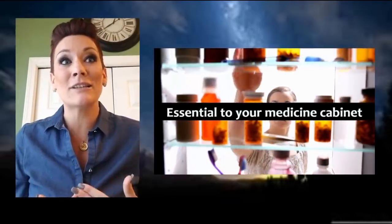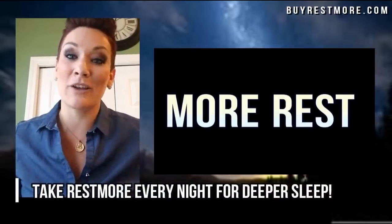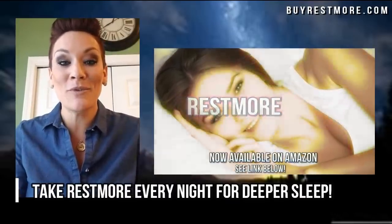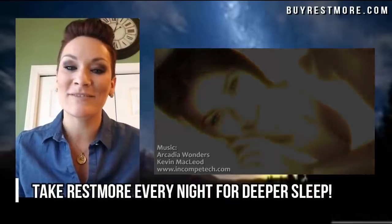I know I use it, and I know Adam and Shawn use it — we live by it because we're always on the go. So if you get a chance, give it a whirl. Look at the link below and try it out. Again, this is Beth with Rockstar Reviews. See you later.